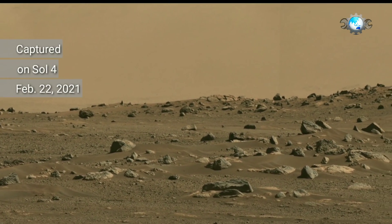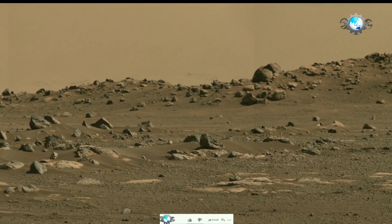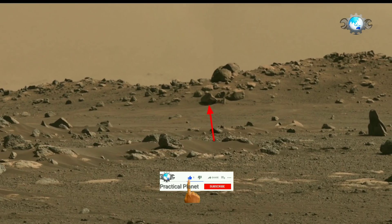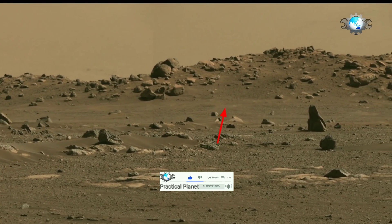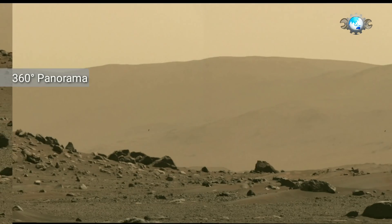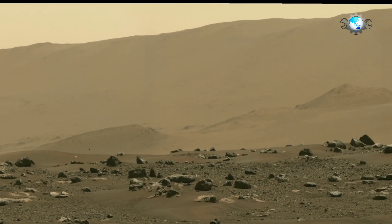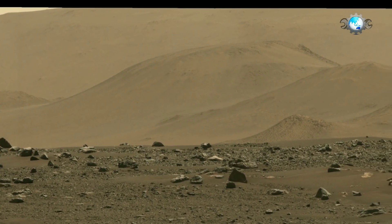These images were taken on the afternoon of the 4th Martian day of the mission on February 22, 2021. This panorama is not white balanced but gives the color sense that we would see if we were there viewing it ourselves. You are watching a full 360-degree panorama around the horizon visible from the landing site, and the rover is at the center of the panorama.